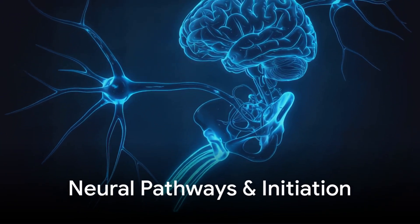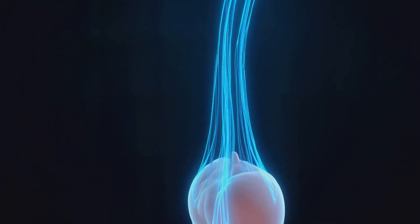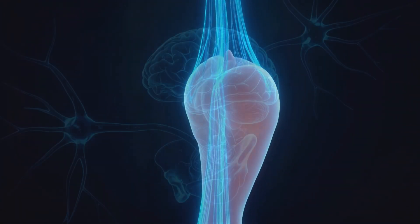Erections begin neurologically with signals transmitted through the parasympathetic nervous system, triggering vasodilation and increased blood flow into penile tissues.